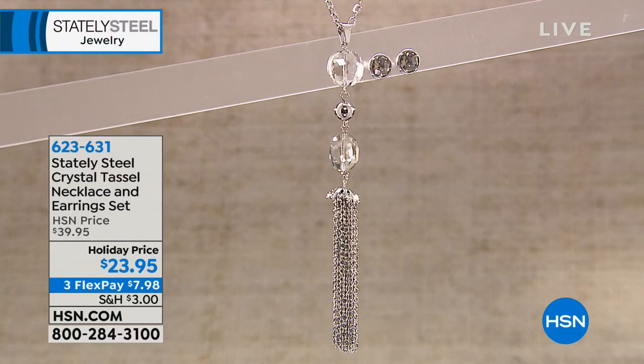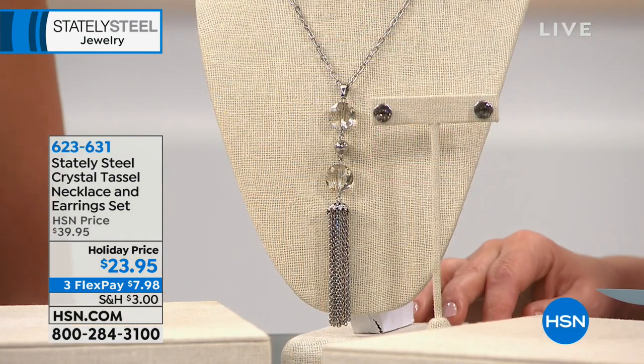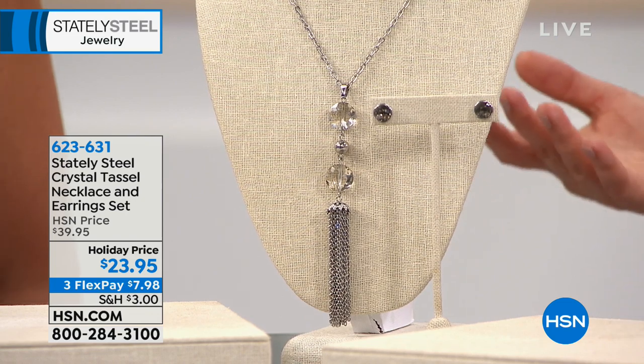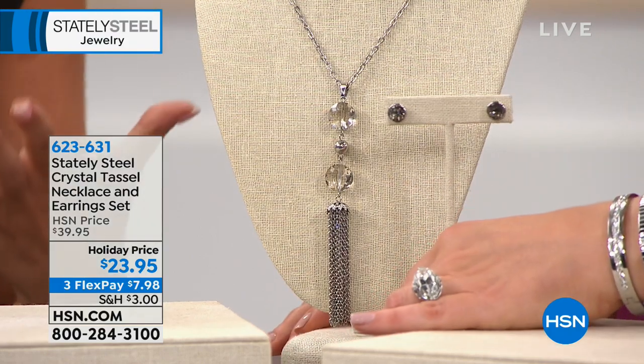We're getting started with the Stately Steel crystal tassel necklace and earring set — the most iconic silhouette for a necklace. Everybody loves a great tassel necklace, plus the matching earrings. All of that for $23.95 — item number 623-631 — a coordinated set at a first-time low price.